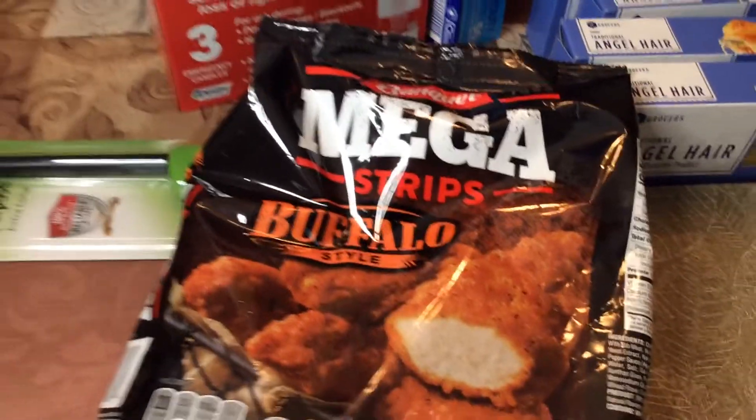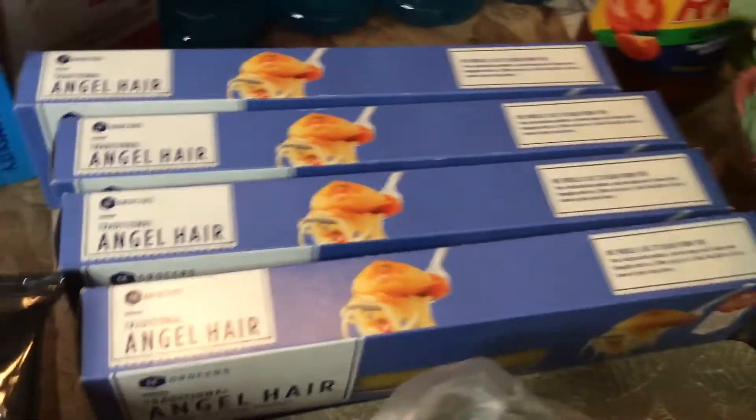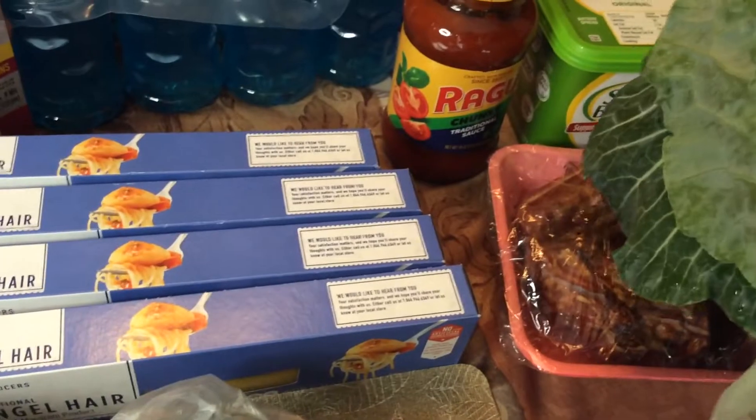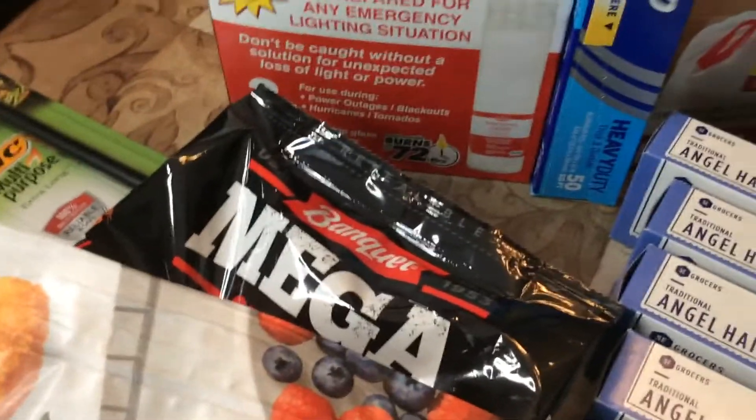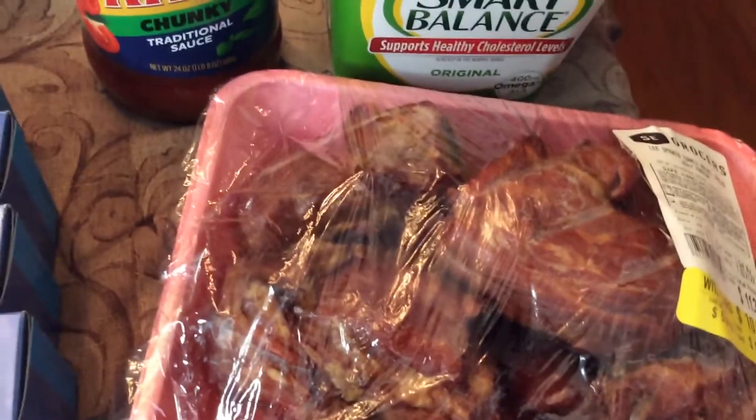I got chicken breast tenders, the buffalo strips, chicken strips, and I got bell peppers — two of them for seventy-nine cents. Angel hair pasta, four for five dollars. I got these greens — collards — really nice bunch of collards, they were a nice price. And I got two bags of spinach, some turkey necks to cook the collards.